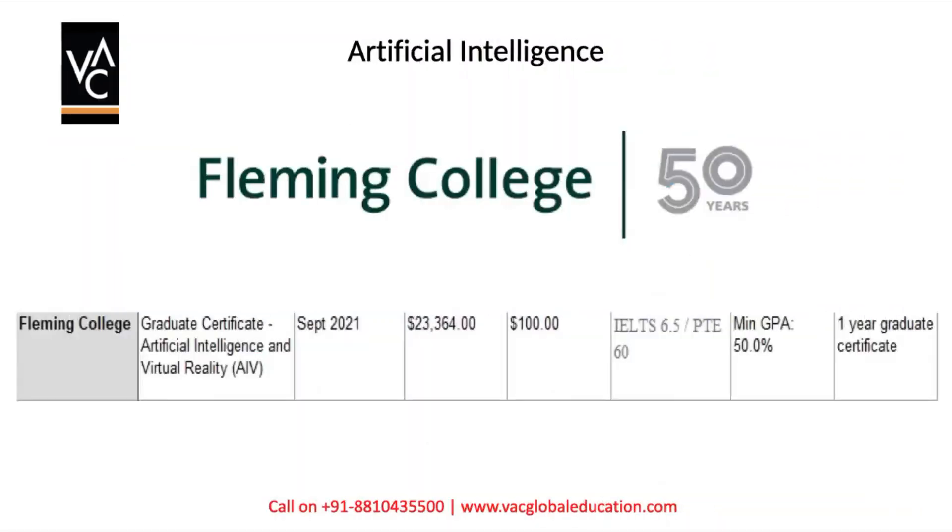Let's begin. For an example, we have taken Fleming College here. Fleming College has a graduate certificate in Artificial Intelligence and Virtual Reality. This course begins in September and they have multiple intakes, so you can apply when you are ready. The fee for this course is $23,364. Application fee is $100. IELTS requirement is 6.5, with no band less than 6. The minimum GPA requirement is only 50%, so even if you had backlogs or a low percentage, you still have a chance. It is a one-year graduate certificate.